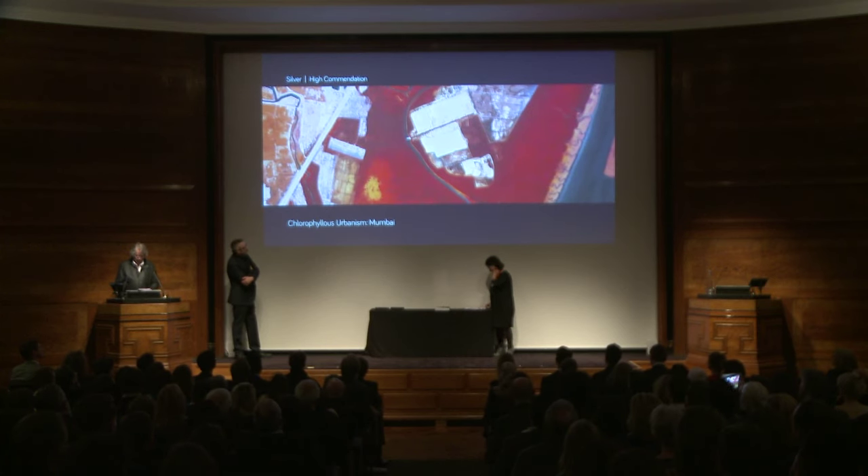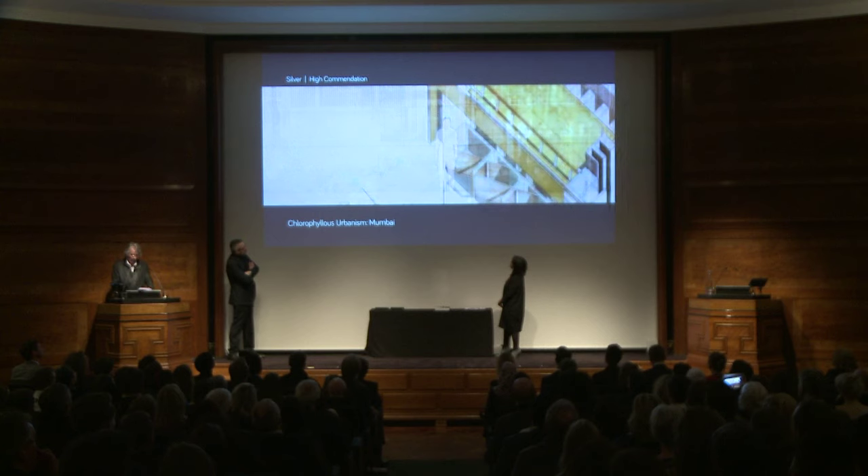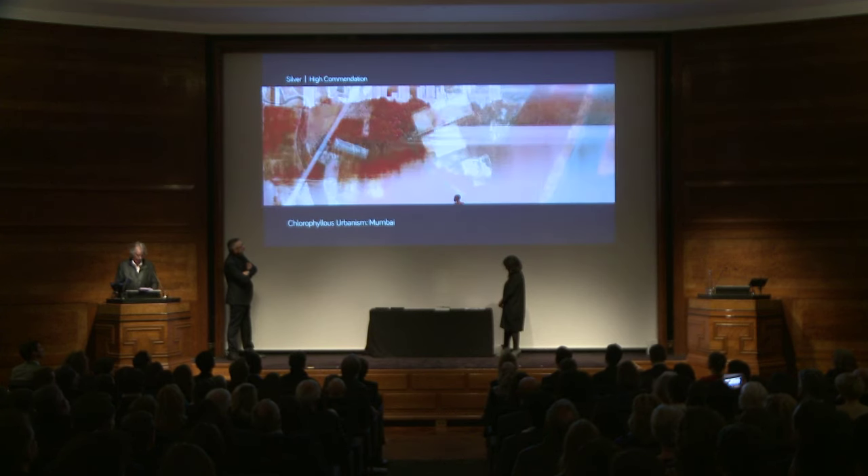In the silver medal category, the judges also awarded a high commendation, and this was to the project Chlorophilus Urbanism, Mumbai. This ambitious project sets out to create a new strategy for architectural intervention in the Indian city of Mumbai, after careful analysis of six sites alongside Mumbai's Thane Creek coastline. The proposal suggests a delicate redress of the consequences of colonialism by exploring ecological, social, and political approaches as part of an imagined urban plan. Tutored by Dorian Wisniewski at the Edinburgh School of Architecture and Landscape Architecture, the project was submitted as a joint nomination by Marshall English and Marcus Rothney.